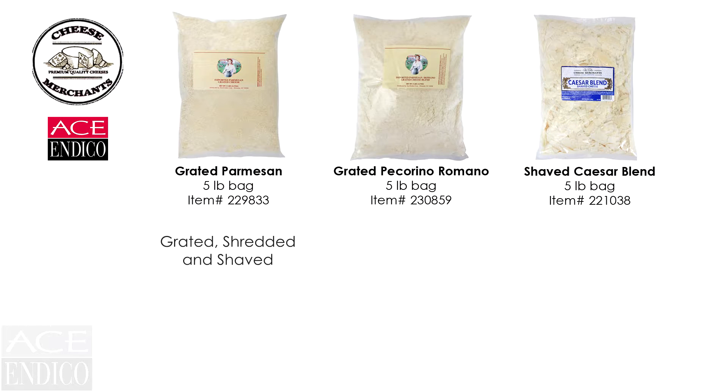Parmesan is available grated, shredded, and shaved — very versatile in the kitchen. It can be used on soups, salads, and pasta, and much more.